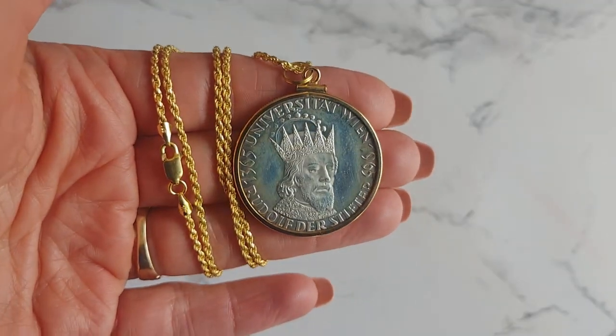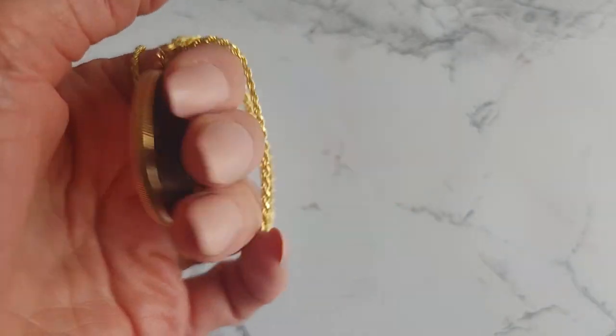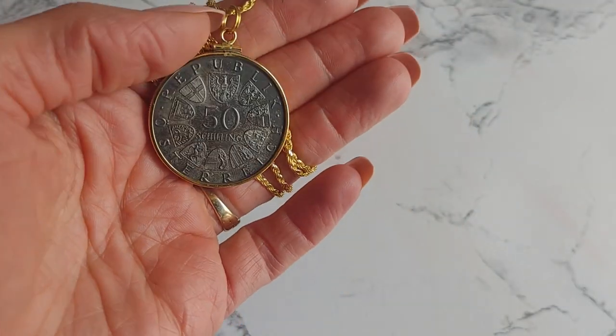Next, this 1965 proof commemorative University of Vienna coin pendant celebrates the university's founding in 1365.